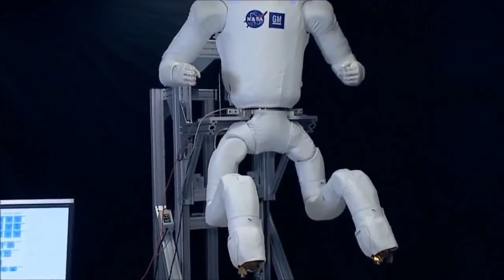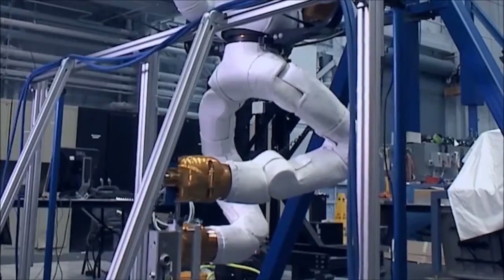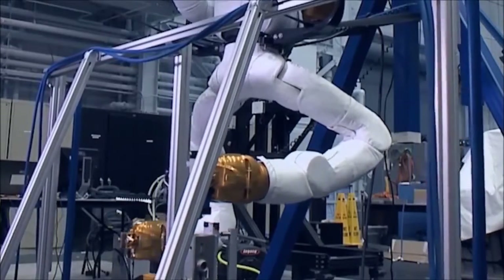But this coming year we're adding a pair of legs, and so now the system, once it's all put together, will be fully mobile and able to go around the entire Space Station inside and do work, not just be located in one fixed location.